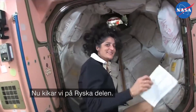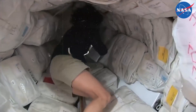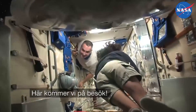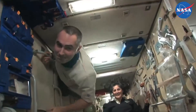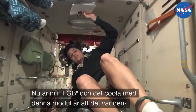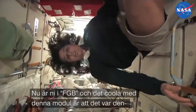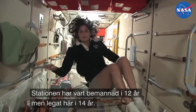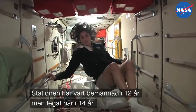We're going into the Russian segment — you don't need a passport either. This is the FGB, and what's cool about this module is it is actually the very first piece of the space station that came up in 1998. The space station has been manned for about 12 years, but it's been up in space for about 14 years.